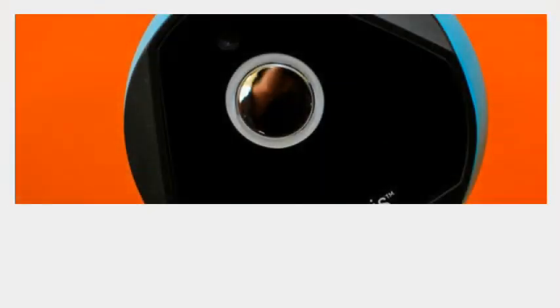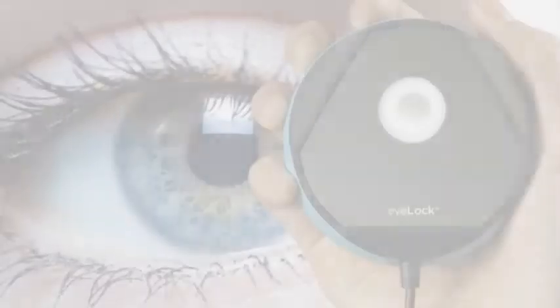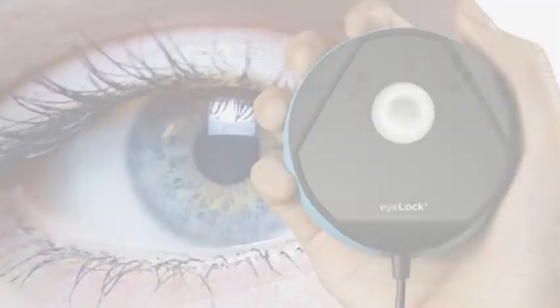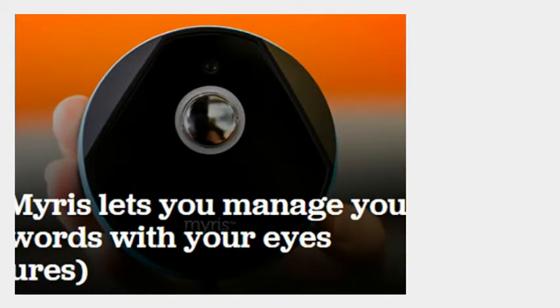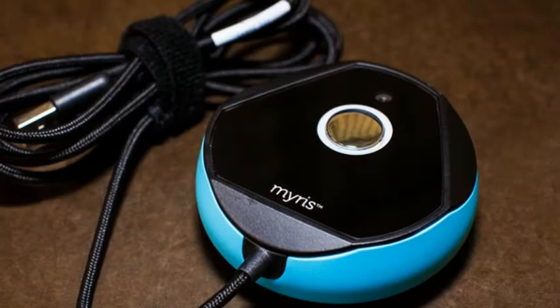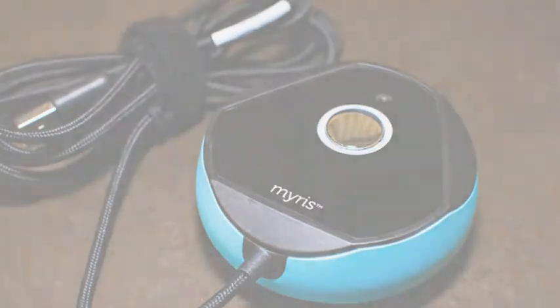I asked an Ioloc rep if the company had considered making the Mirus smaller to keep it even more portable, but he replied that research showed most people preferred a device the size of an average adult's hand. On the bottom, the Mirus has a black translucent plate with a circular mirror near the center. Above that is the lens for the scanning camera. The sturdy USB cable is a generous 4.5 feet (1.4 meters) long and has a handy Velcro tie that will keep it from getting tangled.